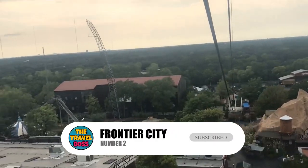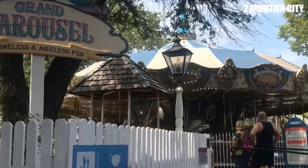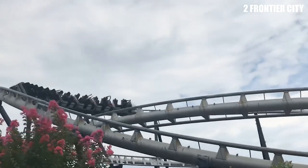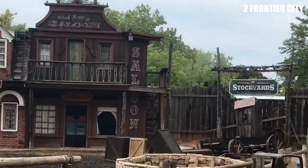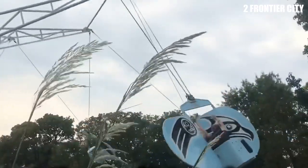Number 2: Frontier City. Frontier City is an amusement park that celebrates the Wild West. Visitors can ride roller coasters, take a spin on the Ferris wheel, or cool off on the water rides. There are also several shows and attractions that showcase the history and culture of the American West.